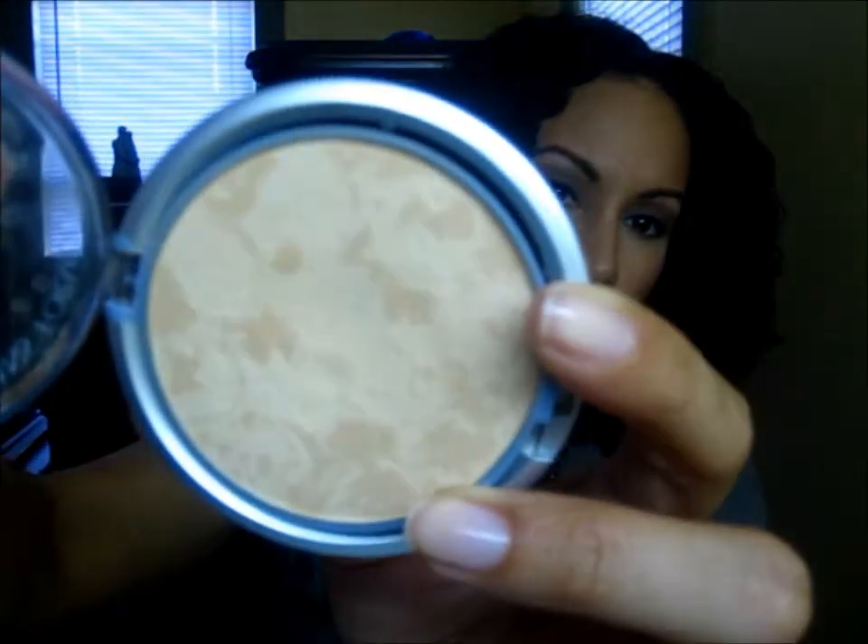Hey guys, welcome back to Three Layers Deep. It's been a crazy long time since I uploaded a favorites video, but I did find several things that I've been using lately that I really, really like. The first one is my Physician's Formula Mineral Wear talc-free mineral powder that I spoke about in a recent video — that's what it looks like right there.